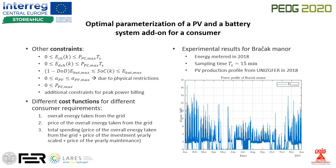There is also a constraint on the size of the PV system due to the size of the installation surface at the site. As optimality criteria, the user of the procedure can choose from three different cost functions: minimizing overall energy exchange with the grid, the price of that energy exchange, or total spending on energy and investment.